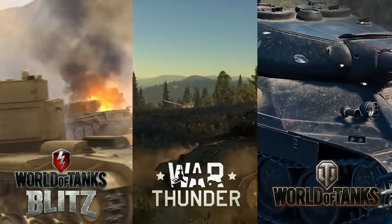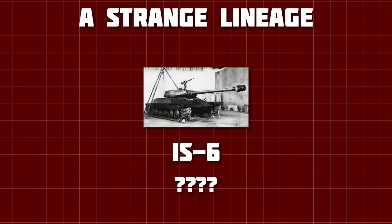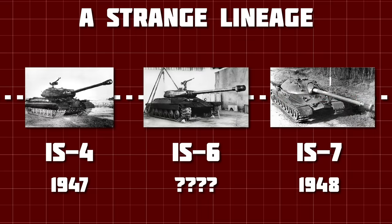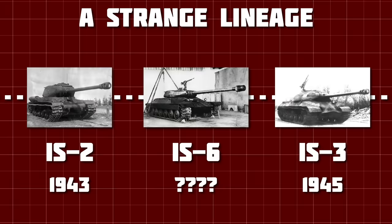But I'm willing to bet that you know very little about this Soviet heavy tank. From the name, you can assume it comes somewhere between the IS-4 and the IS-7, two other post-war Soviet heavies, but it doesn't. In fact, it came before the IS-3, with the entire IS-6 program existing before the war ended.